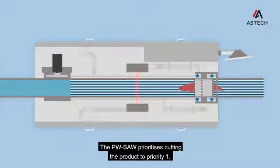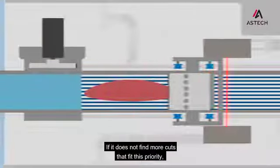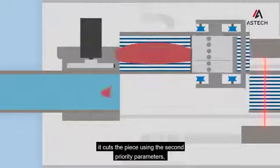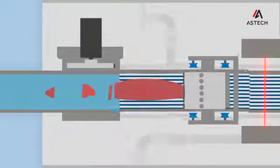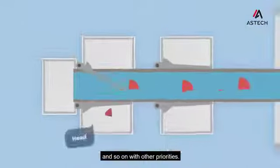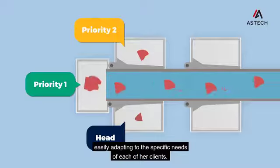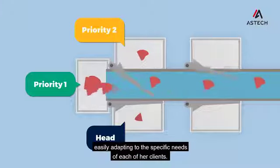The PW saw prioritizes cutting the product to priority 1. If it doesn't find more cuts that fit this priority, it cuts the piece using the second priority parameters, and so on with other priorities. Now Maria uses the whole piece without wasting any of it, easily adapting to the specific needs of each of her clients.